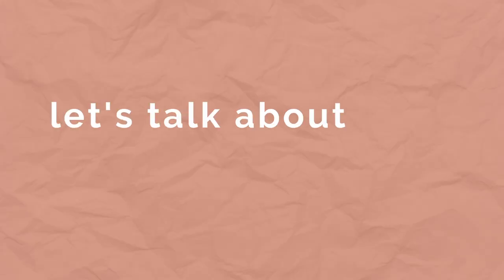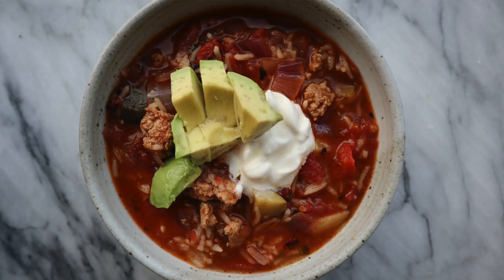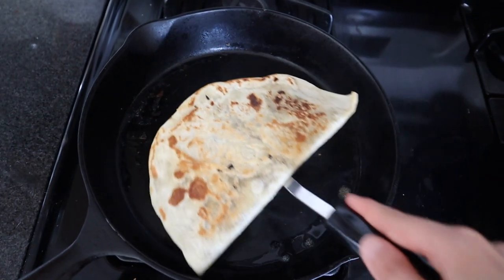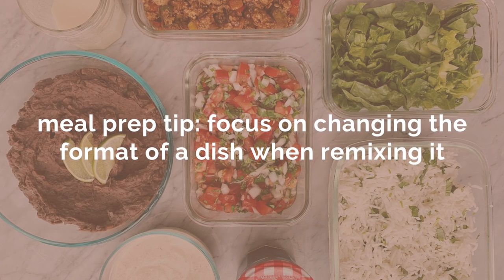We're getting to the end of the week, so I want to talk about the strategy for remixing a meal prep. The things I fall back on are fried rice, pastas, soups, casseroles, and sandwiches or quesadillas — those format changes make you feel like you're eating something new and fresh. I'll get more in depth on remixing meal preps in a future video; if that sounds interesting, please drop a like and a comment below.